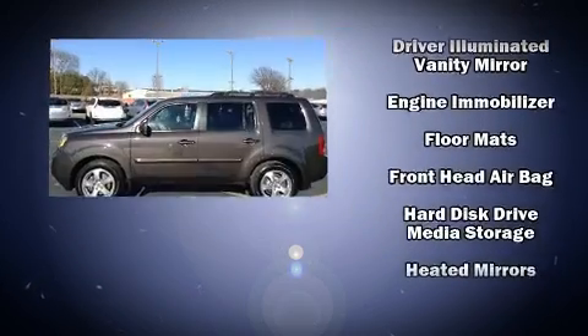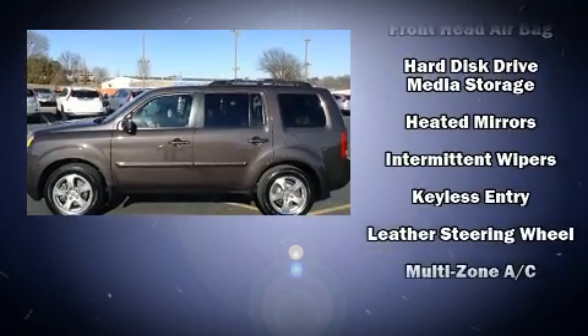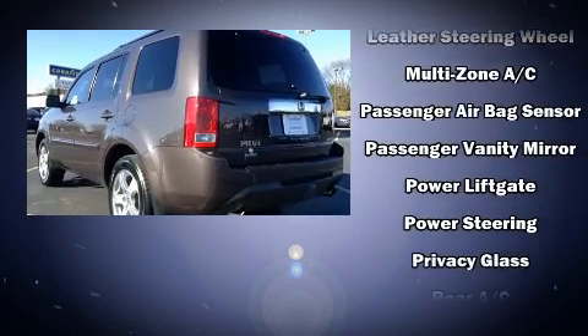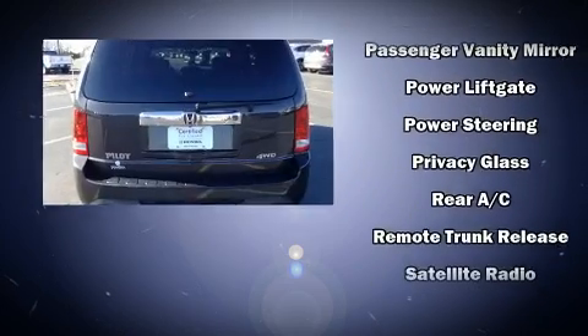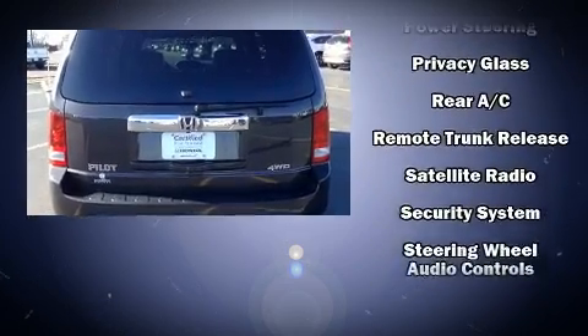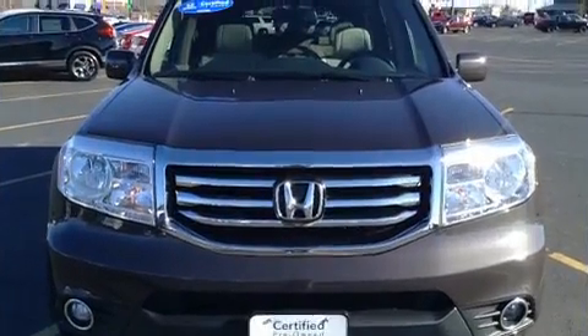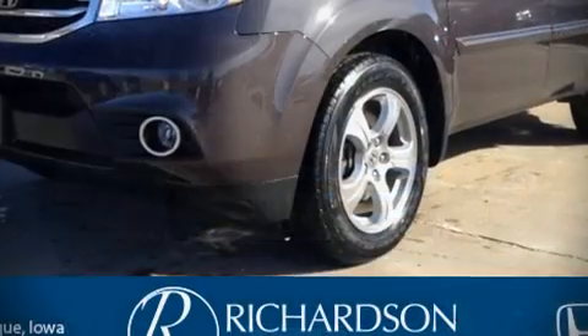Brake assist technology provides extra pressure when applying the brakes. This vehicle has achieved certified pre-owned status by passing Honda's comprehensive certification process, including an exhaustive 150-point inspection.